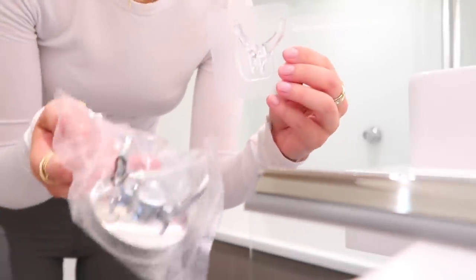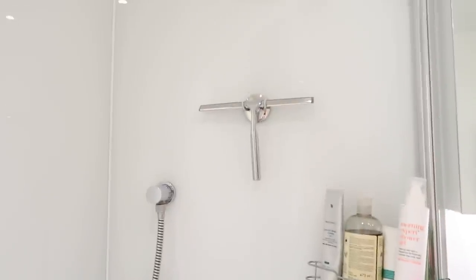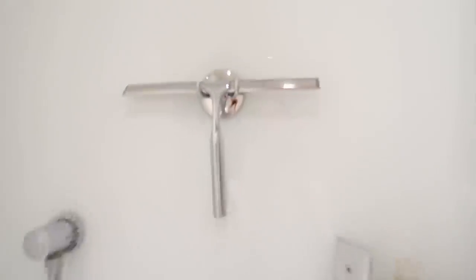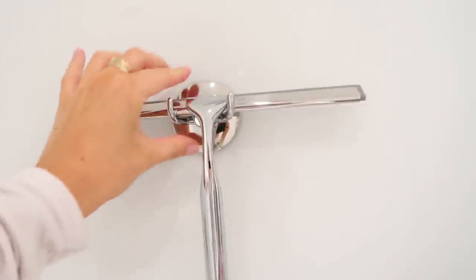You get two hooks — this see-through one and a chrome one as well. I'm going to go for the chrome one because it matches the shower. And for the grand reveal — look, I think that looks so snazzy! I love that it just looks like it's meant to be there. Now after my showers I can just squeegee away.